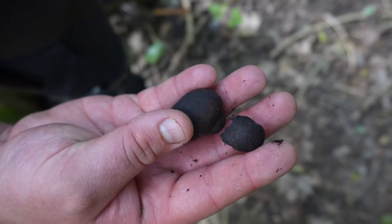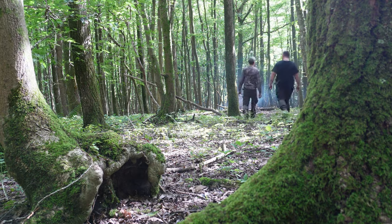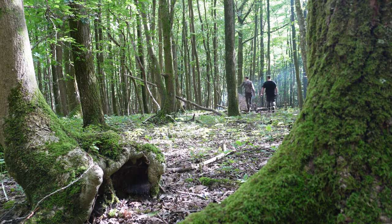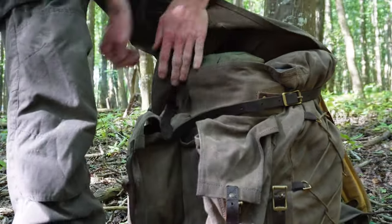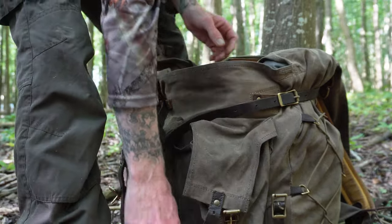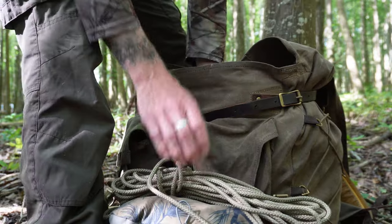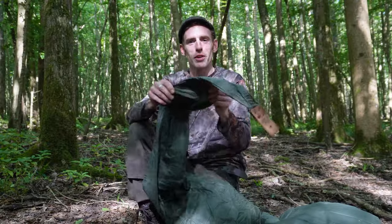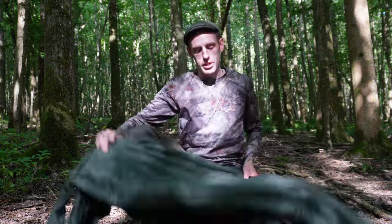Some of your very own crumbles — got some Daudinia concentrica on a bit of dead ash. I've actually got the Thornhill Lavu with me today. I've been loving this thing, Ellie has as well. It's just been a really good investment — it's such a great big shelter and I know Tom wanted to see it.